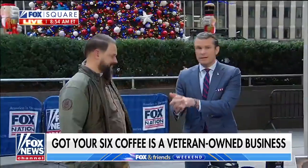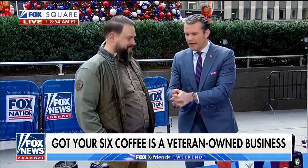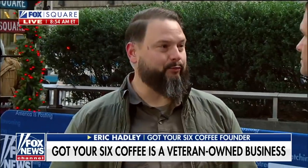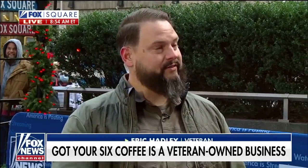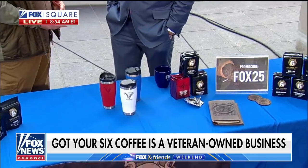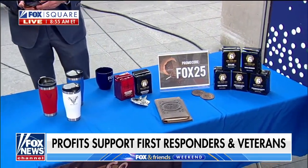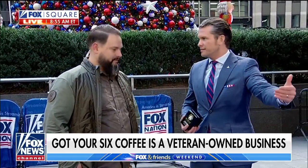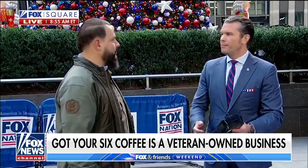Here we've got Eric Hadley, veteran and engineer in the military, founder of Got Your Six Coffee out of Springfield, Missouri. We use the power of coffee to brew better days for the country. We use coffee as a catalyst to support non-profit organizations helping first responders, veterans, health care professionals, and their families. Got Your Six means 'I've got your back.' The octopus represents us serving eight key groups — eight arms, lending a hand into the community in eight different ways. It's not just about coffee; it's about so much more. The website is gotyoursixcoffee.com, and use promo code FOX25 for a discount.